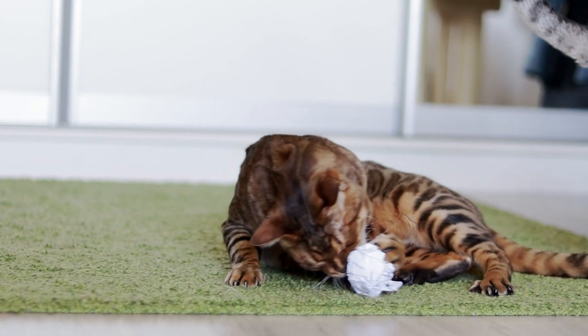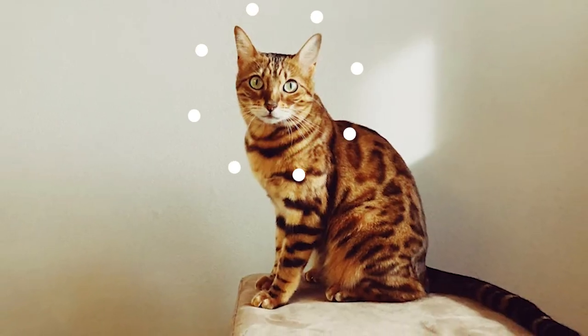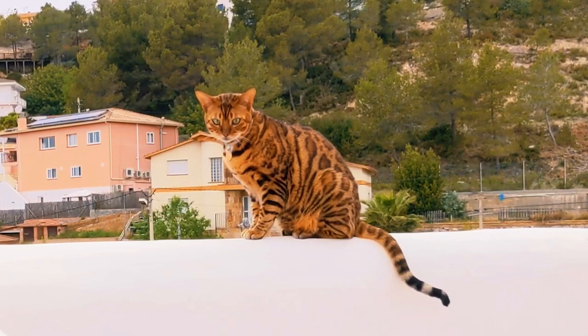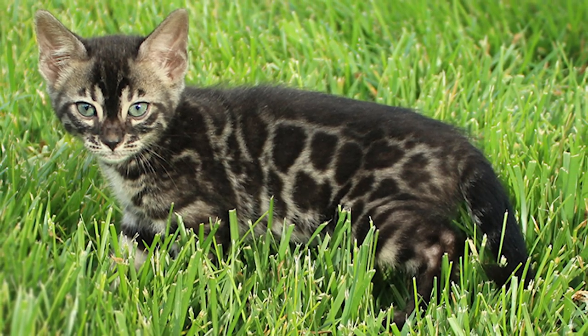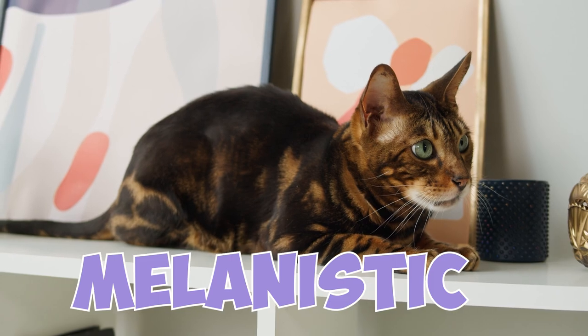Number 12: Aside from the popular brown rosetted coat, Bengal cats come in many other colors, including the officially recognized brown, snow, and silver, as well as unrecognized colors like charcoal, blue, and melanistic.